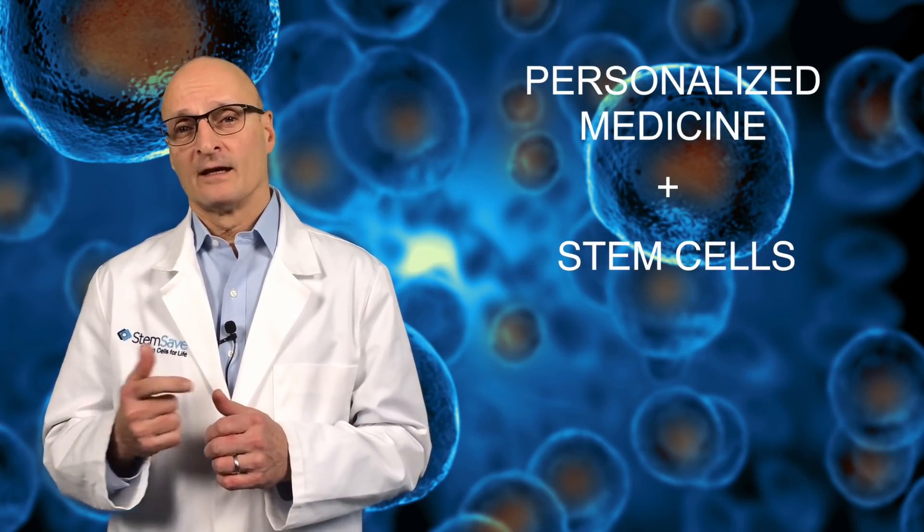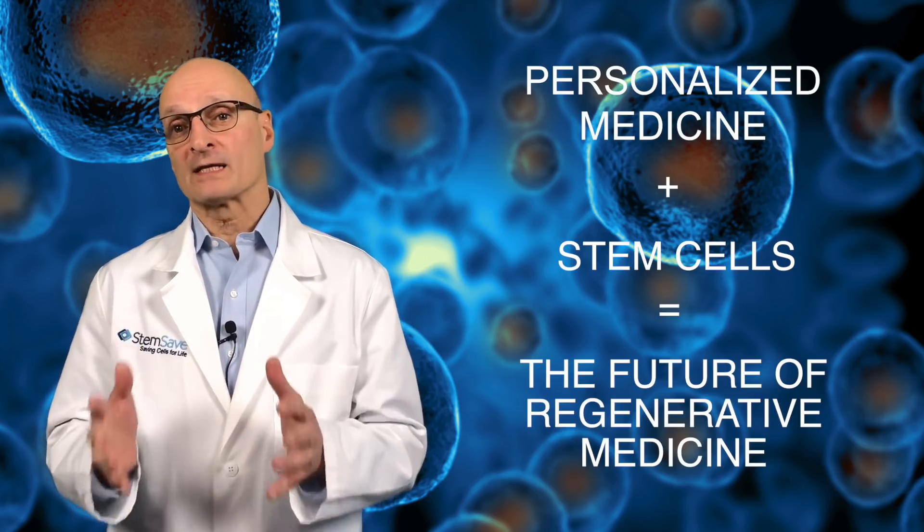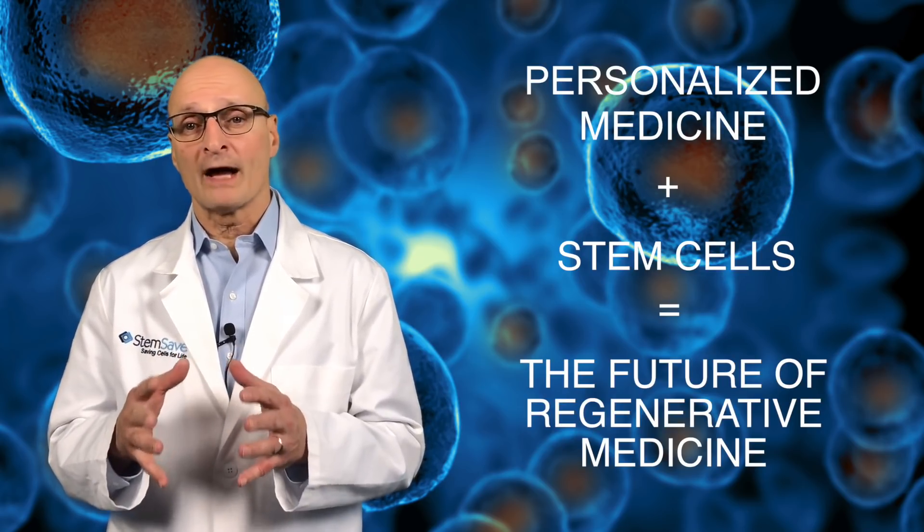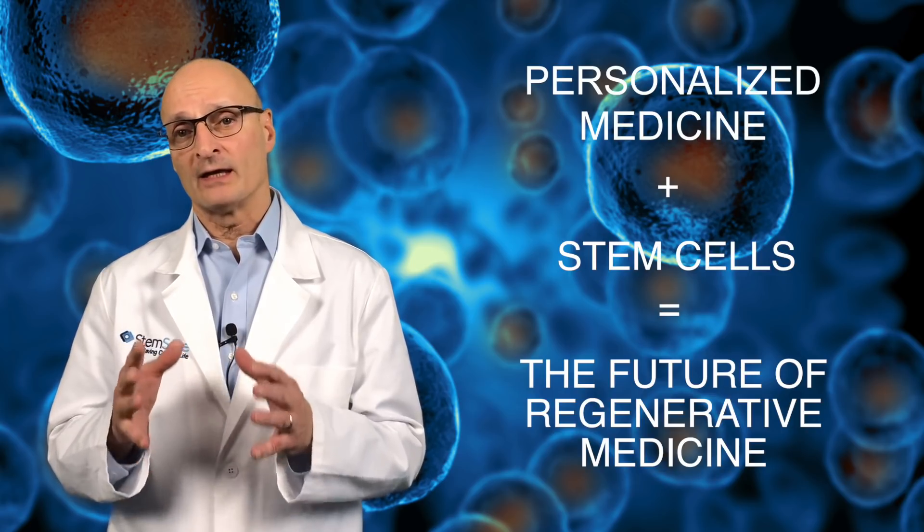This innovative treatment represents a convergence of two powerful forces in medicine: personalized medicine and stem cells. It is an example of where regenerative medicine is heading — utilizing the patient's own stem cells to treat a wide range of disease, trauma, and injury.